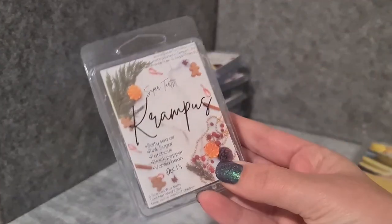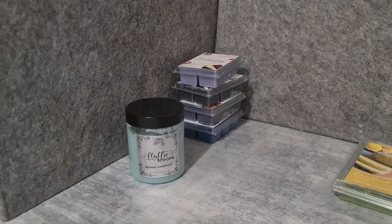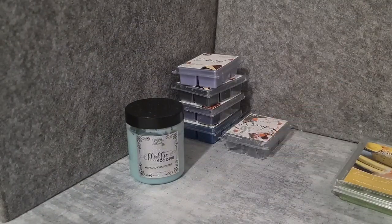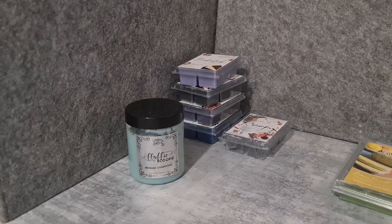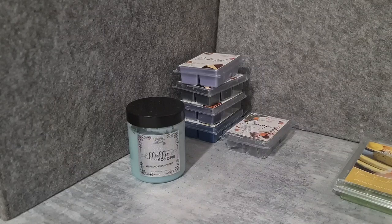Super Tarts Krampus — salty sierra, pink sugar, patchouli, black pepper, vanilla bean. It's like salty sierra, pink sugar, and Lord of Misrule. This one's not bad, it's not something I'm crazy for but it's pretty good. Super Tarts Jackal — blackberry jam, zucchini bread, toasted marshmallow. Love this — such a rich, delicious, jammy scent.